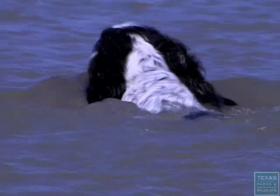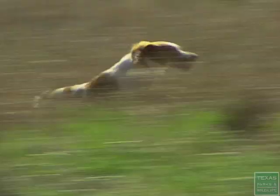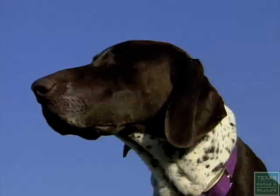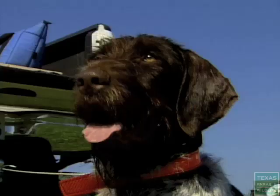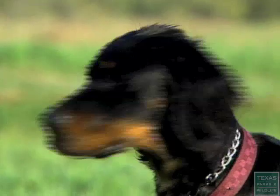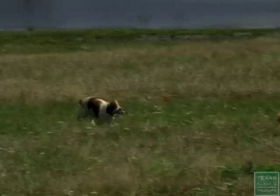One of the most difficult decisions a bird hunter makes is what kind of dog to get. He's a pointer, an American pointer. The American Kennel Club calls them the sporting group and recognizes 26 different breeds. Each breed has different attributes, but all crave two things: to find birds and please their masters.